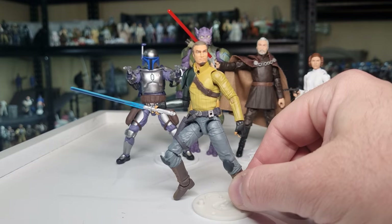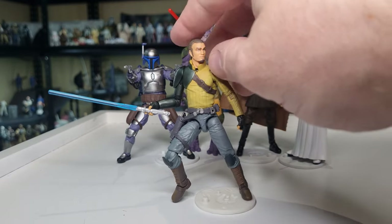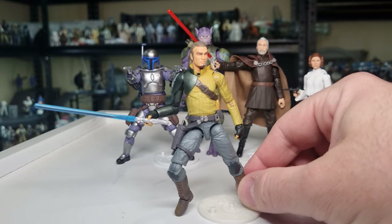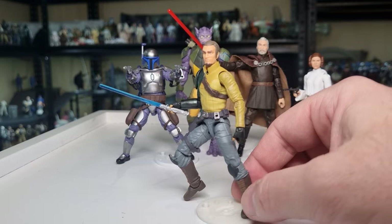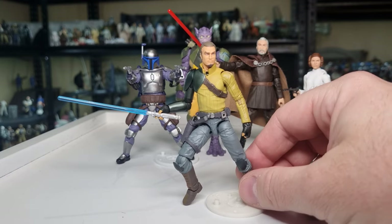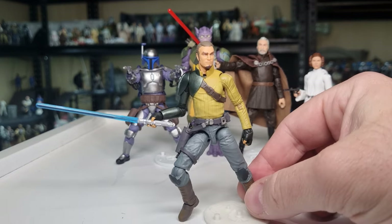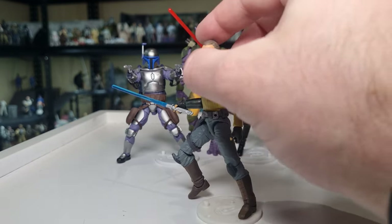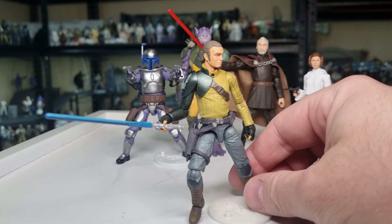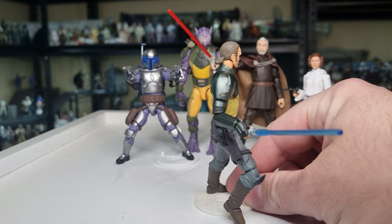I'm doing a bit of a Rebels rewatch at the moment — I'm about halfway through season two. Kanan is just absolutely such a great character, and just the look of this guy. I still remember back in 2014 when Rebels first hit, we started getting all those teasers — we had a little tease for the 'cowboy Jedi,' and he certainly felt that way early on. You know, sort of taking a little bit of Rahm Kota, a little bit of Quinlan Vos perhaps — the Jedi with a gun, if you know that storyline from the old Legends.